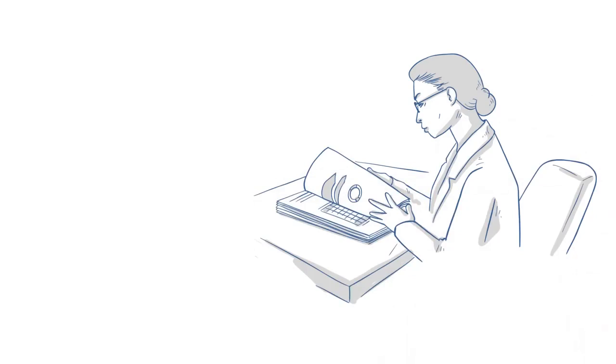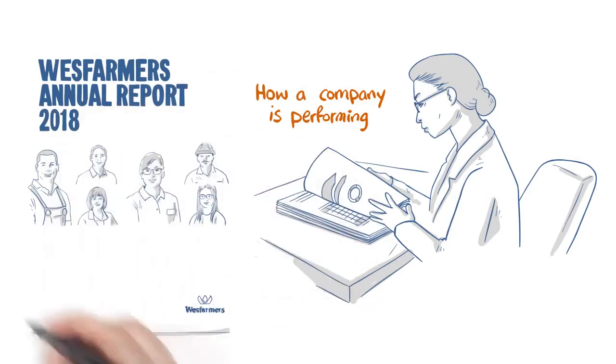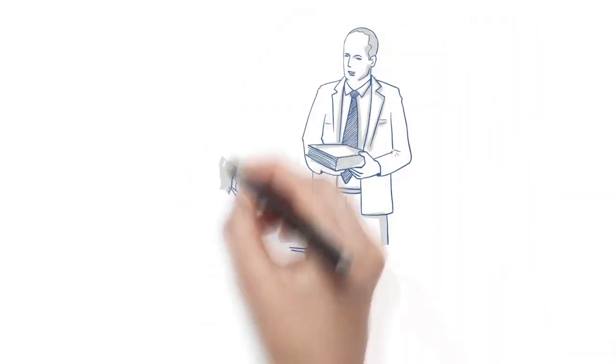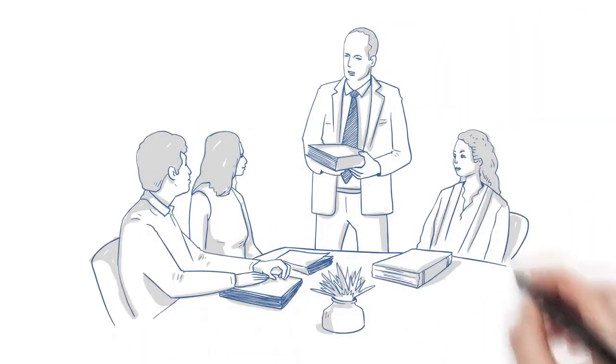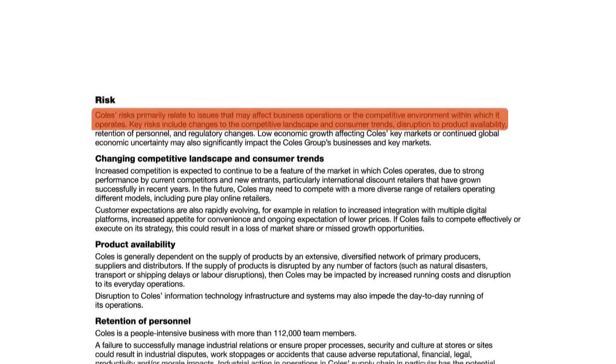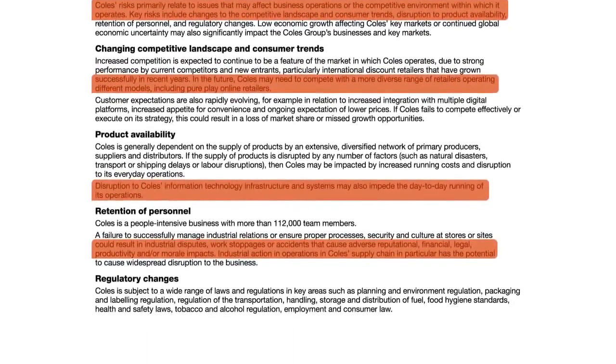An annual report isn't just a book of pretty pictures — it tells you how a company is performing. If you want to invest in a company, you need to understand its performance, and the annual report is the best tool for the job. Companies must provide an annual report to their shareholders, and often company reports put the most positive spin on their position. Over time, you can learn how to read between the lines to understand the actual financial situation of the company.